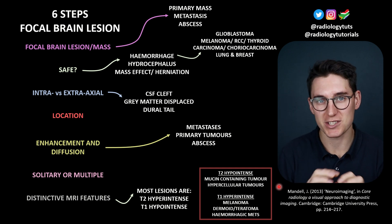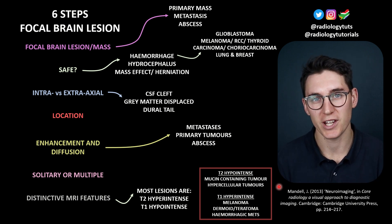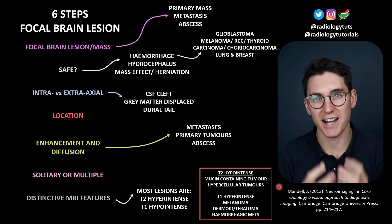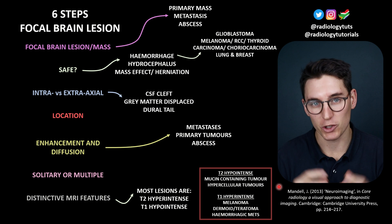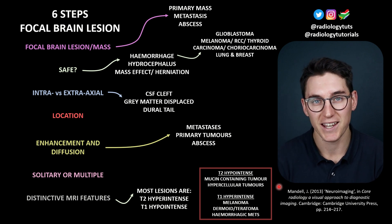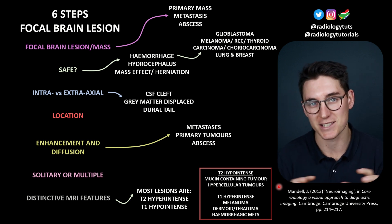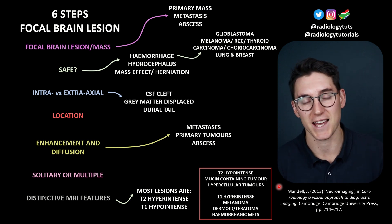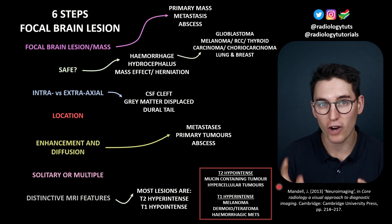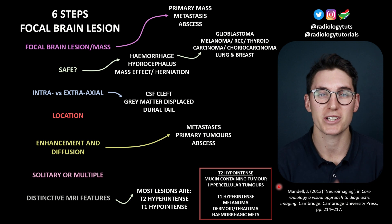What separates the diagnosis in this case quite well is the DWI image. In our case, there was no restriction to diffusion — it was dark in the DWI image. An abscess, being necrotic and highly cellular in the center, will have restriction to diffusion, so you would expect the center of an abscess on a DWI image to be bright. In our case, the cystic component is filled with fluid with very little restriction to diffusion, helping us separate this from an abscess. About half of respondents on Instagram thought this was a cerebral abscess — an important learning point about DWI.